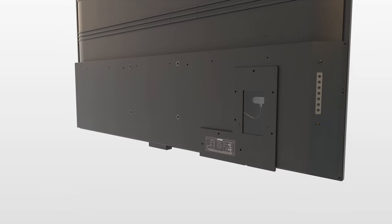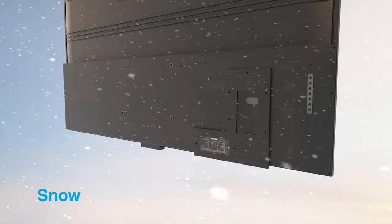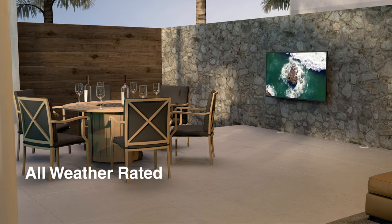A sealed cable entry protects devices inside the input compartment from rain, snow, dust, dirt, and even insects. These outdoor TVs are all-weather rated,